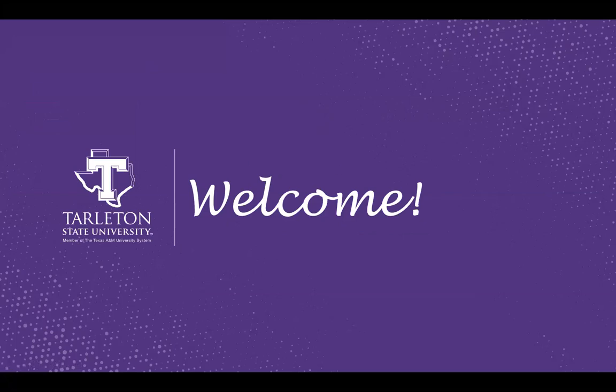Okay, so we're going to go ahead and begin. My name is Raven Battles. I'm one of the admission counselors for Tarleton State University, and I'm going to share a little information about Tarleton State. If you have any questions, feel free to ask them at the end of the presentation. You can put them in the chat as we go along, and I've posted my email in the chat as well if you'd like to contact me.